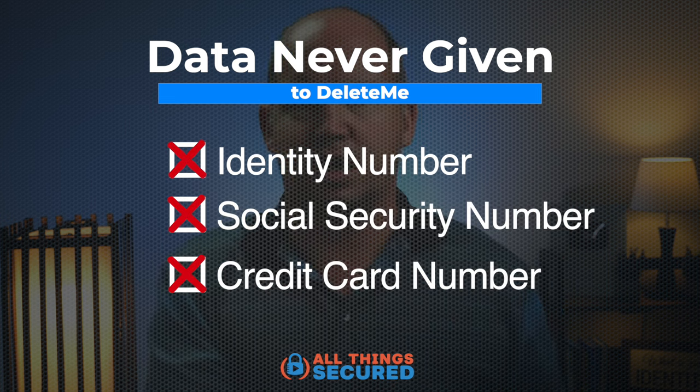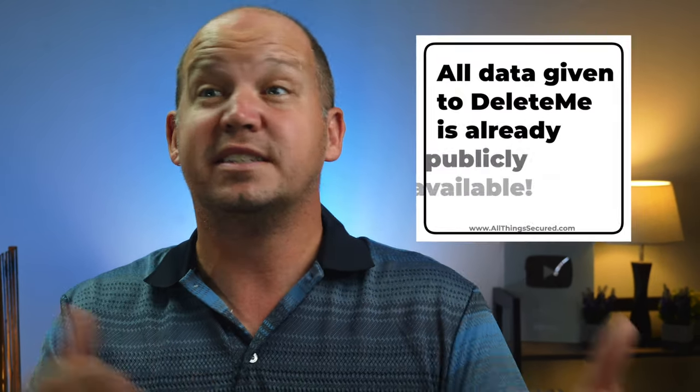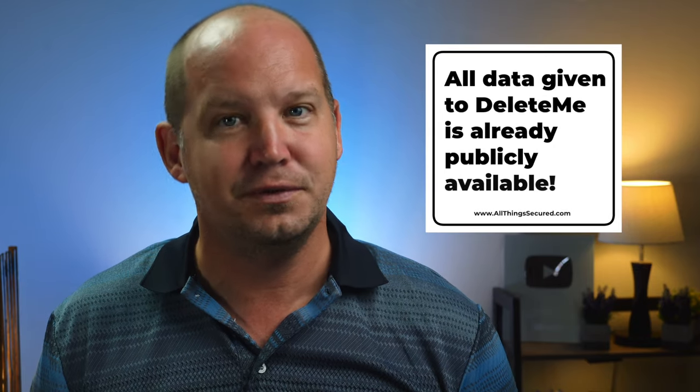There is no point in this process where I am giving Delete.me my social security number, my credit card number — except to pay, but that goes through a third-party provider. I'm not giving them very sensitive data. The only thing I'm giving them is what is already publicly available online for free. It boggles my mind when people say I'm giving Delete.me all this data — of course I am, because it's already freely available, and I want them to find and take that data down.